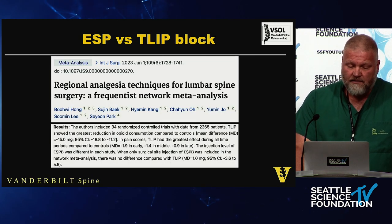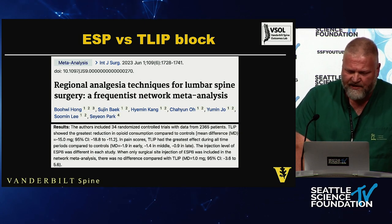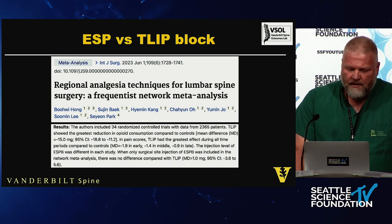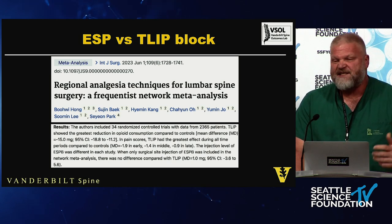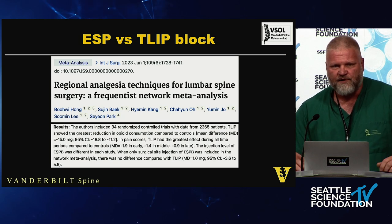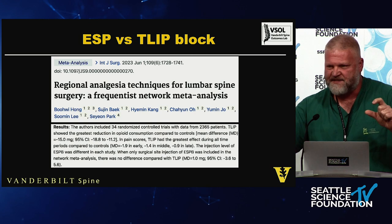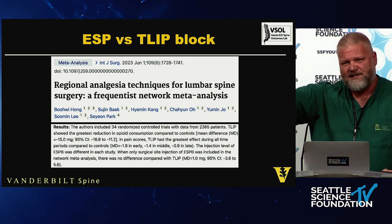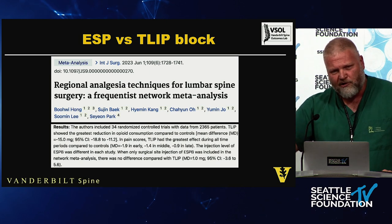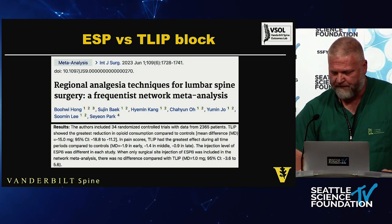A meta-analysis looking at 2,365 patients across 34 randomized controlled trials compared TLIP and ESP blocks and found there was no difference once they controlled for the ESP block being done at the same level. So whether you put the medicine in the thoracolumbar interfacial plane or the erector spinae plane, it's the same plane — just a different portion of it named differently.